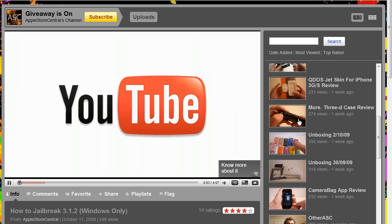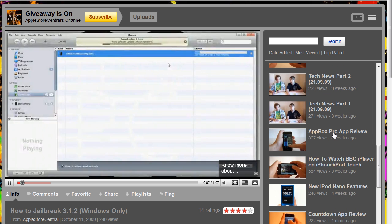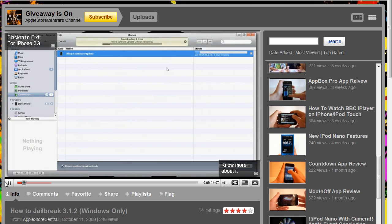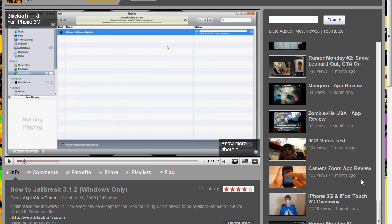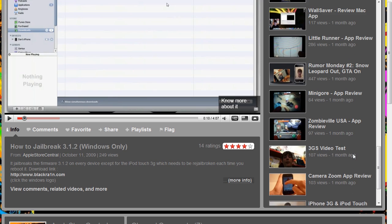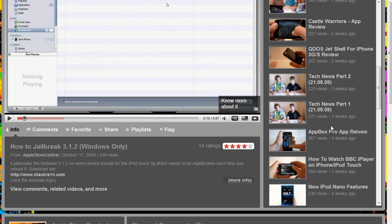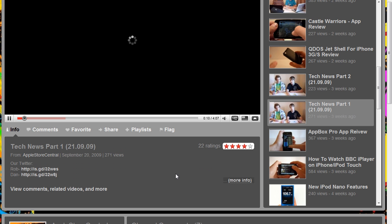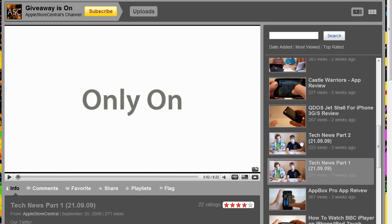They also do a whole bunch of great things and they have really good quality — you can hear that in the background. They do tons of reviews and are just really awesome.